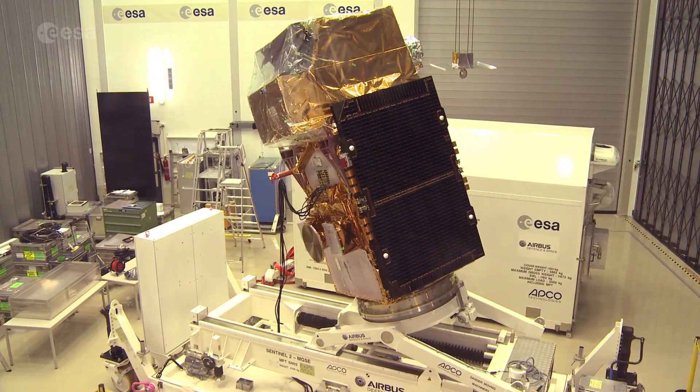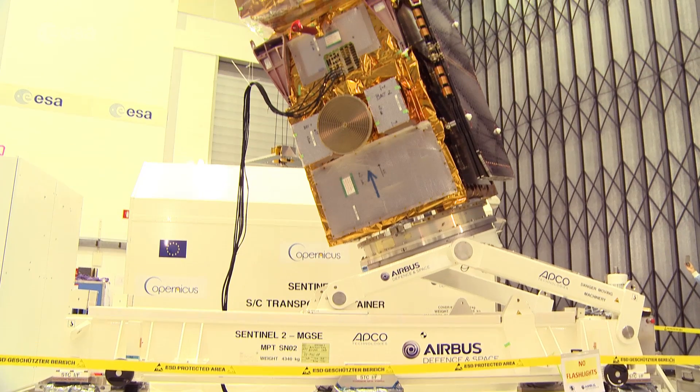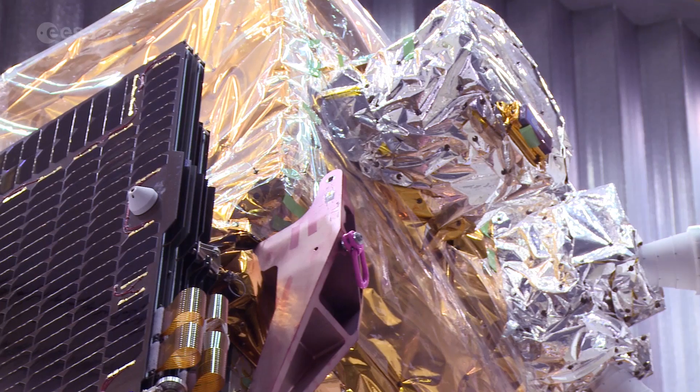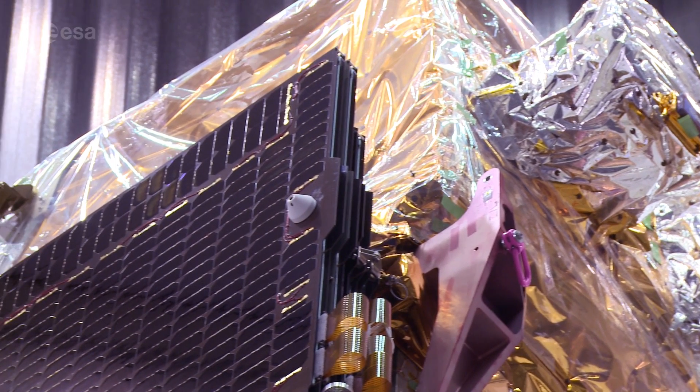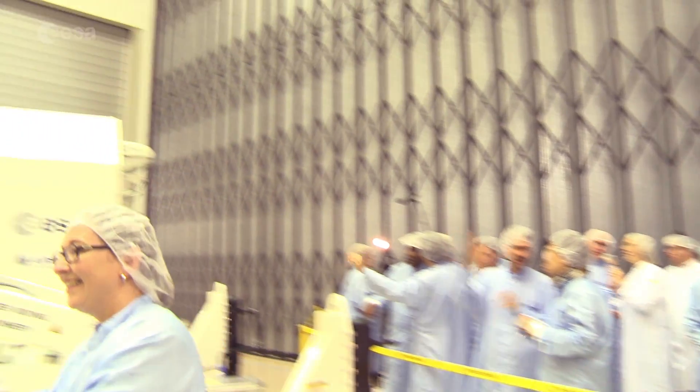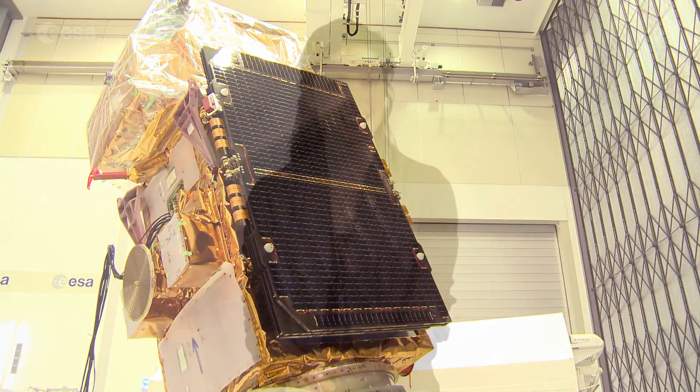Hi, I'm Kelsea Brennan-Wessels and welcome to this special edition of Earth from Space on the European Space Agency Web TV. The second satellite in the Sentinel-2 mission, called Sentinel-2B, has been at ESA's ESTEC site in the Netherlands since June, where it has undergone rigorous testing to prepare it for launch. Now, it is being packed up and readied for shipping to its launch site in French Guiana. Last week, I got the chance to speak with some of the key players in the building and testing of the satellite at ESTEC. Let's take a look.